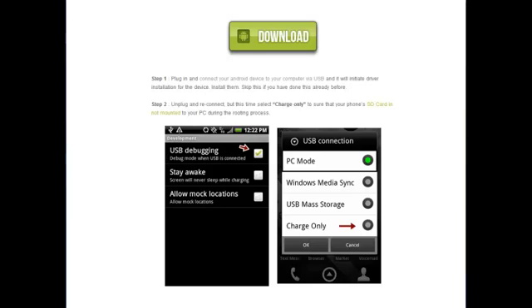Then I ran across this recently and it is so simple because it gives you the software to download, and basically this works for any Android phone. You just download the software, hook it up via USB to your computer, install it, and follow step-by-step directions. Step one says plug in and connect your Android device to your USB and it will initiate the driver installation — skip this if you've done it before. Step two says unplug and reconnect, but this time select 'charge only' to ensure your phone's SD card is not mounted to your PC during the rooting process. The whole process only takes a few minutes and is so simple — there are step-by-step directions, images, and even a video included to take you by the hand and show you exactly how to do it.